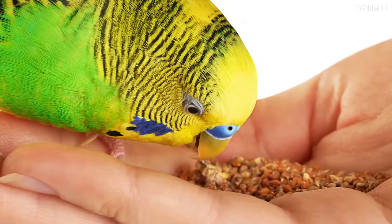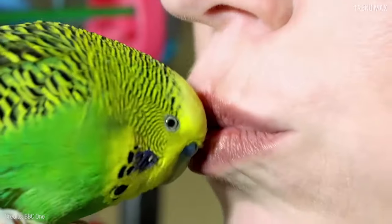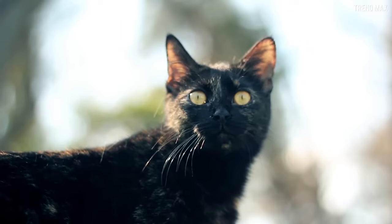I definitely recommend buying one of these colorful buddies. Just keep it away from cats — I speak from experience.